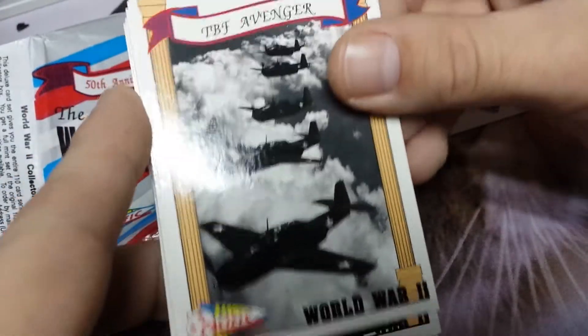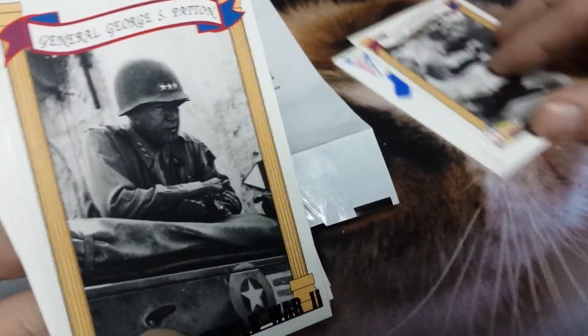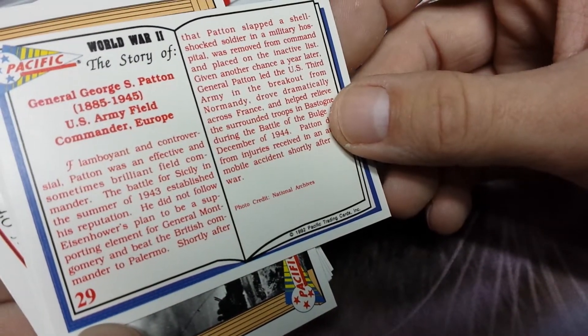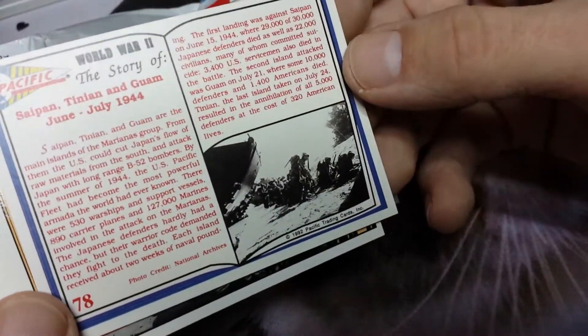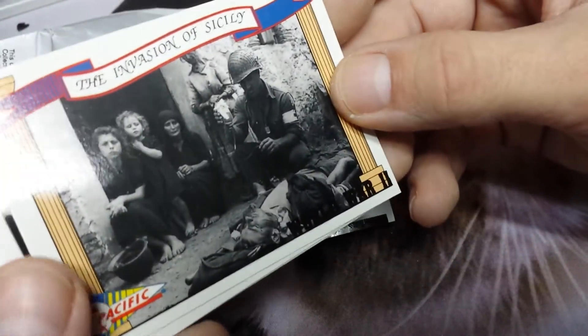TBF Avenger. Interesting — my grandfather flew a plane over Europe in World War Two. General George S. Patton — there you go. Marines head for the beaches. These are pretty cool, I like historical cards. No warp. The invasion of Sicily.